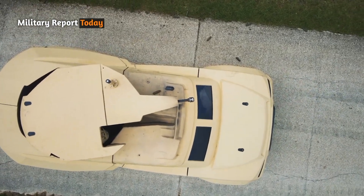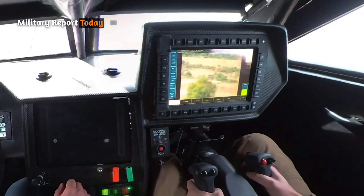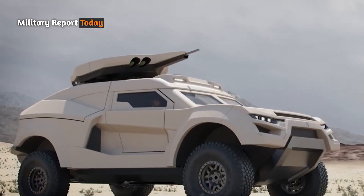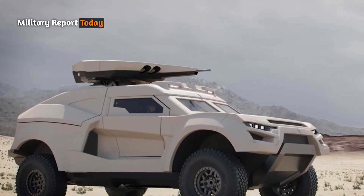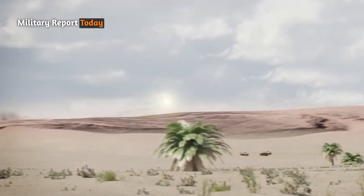Depending on the specific threat, the vehicle integrates a range of effective weapons such as 25 millimeter and 30 millimeter cannons, anti-tank missiles, and rocket launchers, which are remotely operated and ready to fire at high-explosive targets.